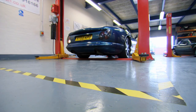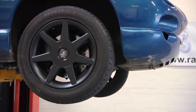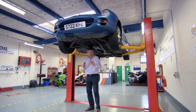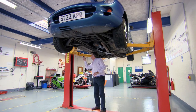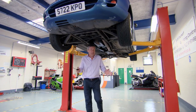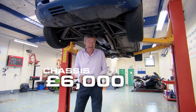The TVR's body is made out of corrosion-proof glass fibre, but its chassis isn't. The chassis can suffer from serious corrosion, so with the owner's permission, get yourself a screwdriver and do a bit of prodding — especially on the outriggers. Small repairs can be done for about £100, but if there's serious rust, a new chassis will set you back £6,000.